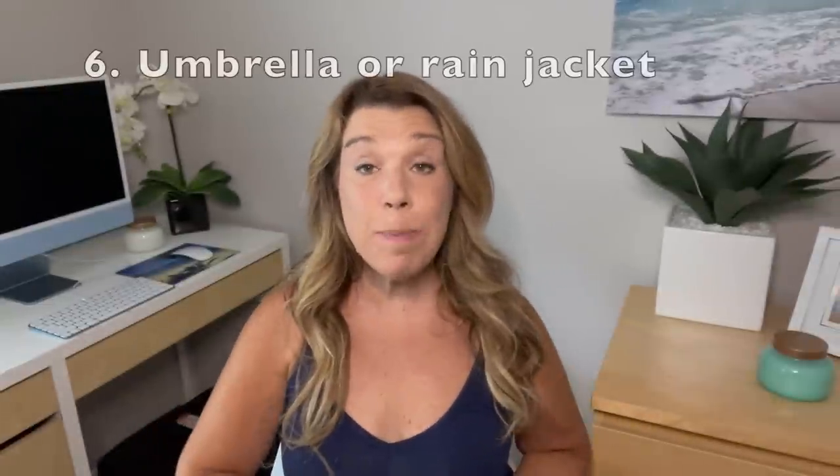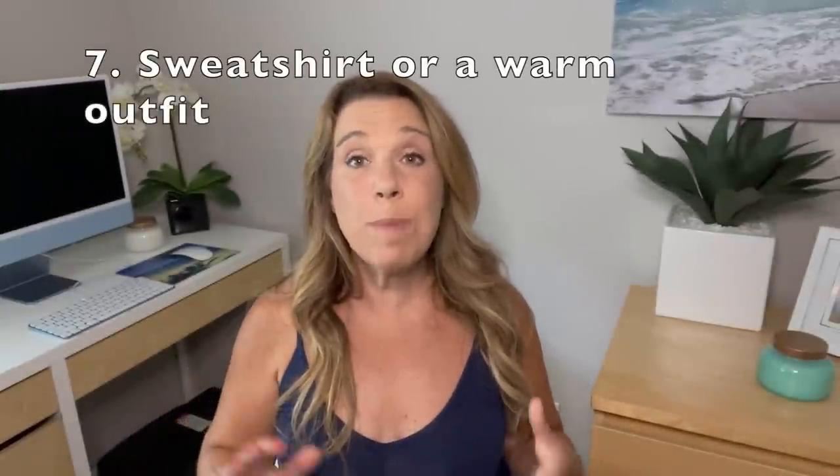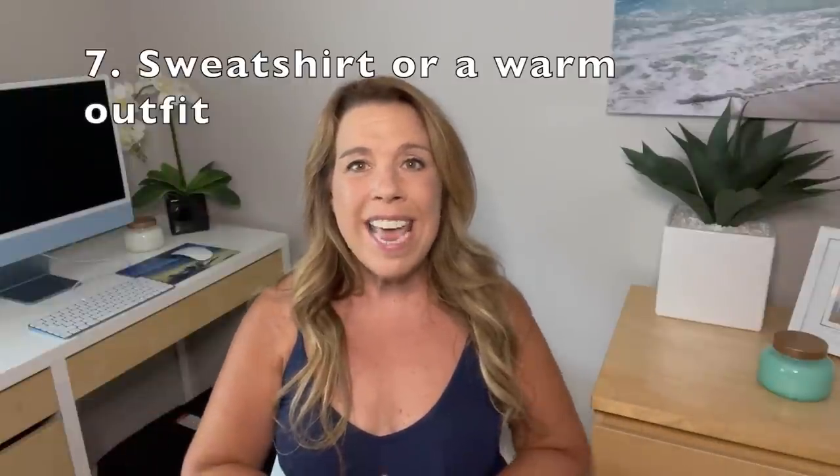Number six: forgetting to pack a rain jacket, poncho, or umbrella. Believe me, it can rain anywhere and you want to be prepared. Number seven: a common cruise packing mistake for Caribbean or warm-weather cruises is forgetting to pack a sweater, sweatshirt, or something warm in case the weather gets cooler. We've actually been caught on Caribbean cruises in January where the weather was cool and we needed to wear a sweatshirt, so make sure to bring at least one sweater or warm cruise outfit.